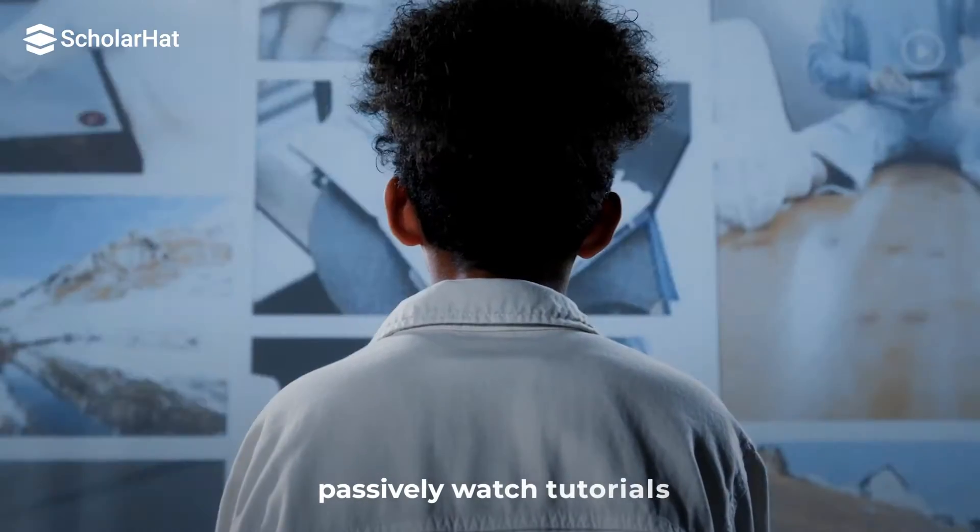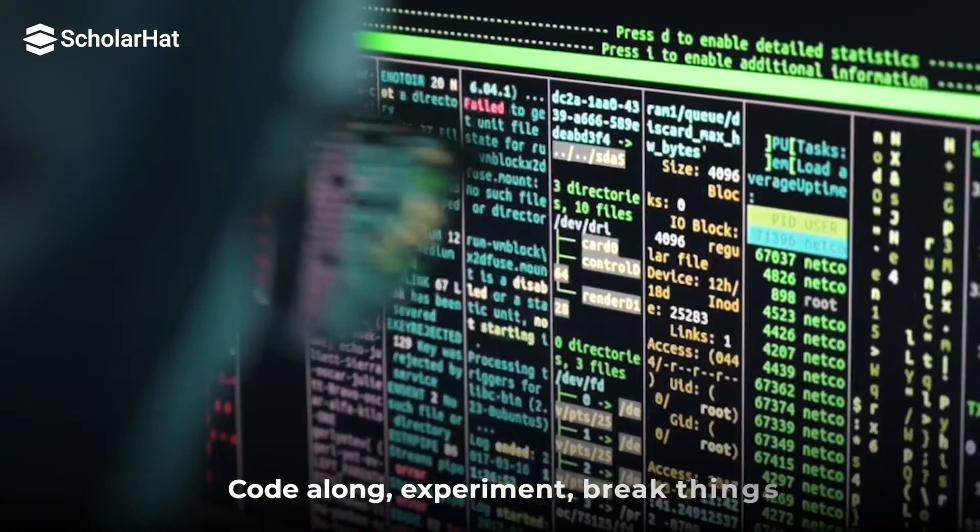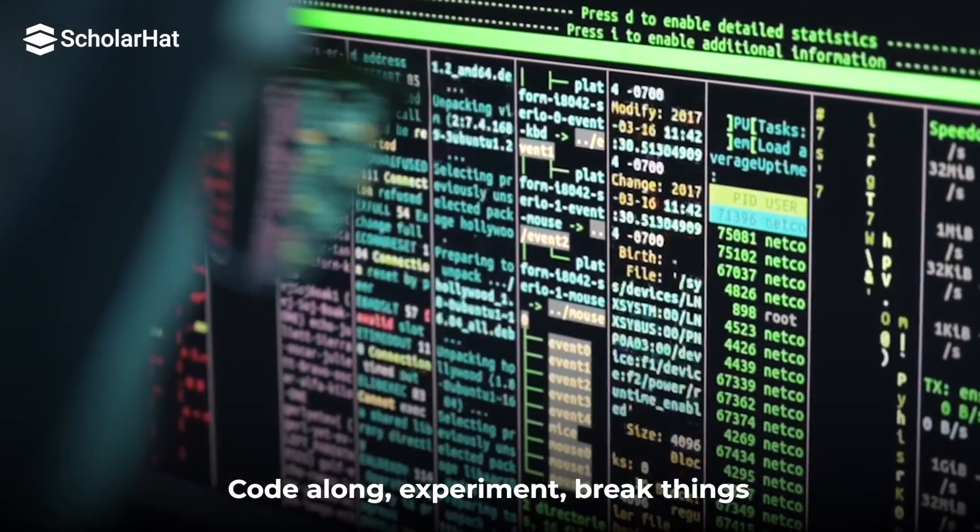Let's talk study techniques, because it's not just about putting in the hours — it's about how you spend those hours. Active learning is key. Don't just passively watch lectures. Get your hands dirty: code along, experiment, break things and then fix them.